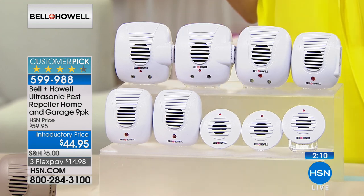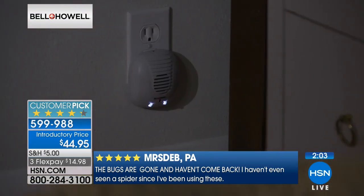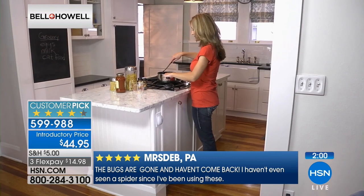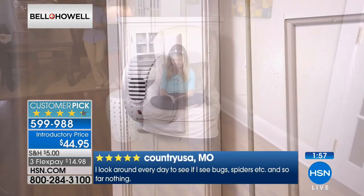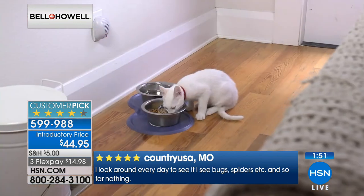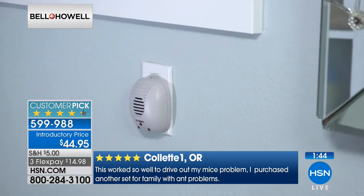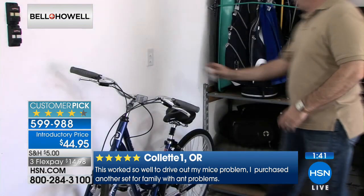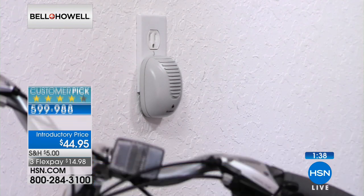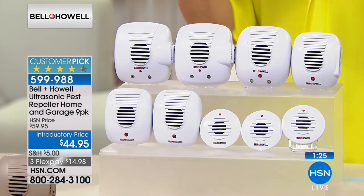Please read the reviews — this is a 4.2-star customer pick. I can tell you personally it worked for me. It's science — not poisons, not messy traps, not scary expensive traps. Have you ever accidentally set off your alarm and heard that piercing noise? If you couldn't turn it off, you'd probably leave the house — that's exactly what this does. The rats, mice, ants, roaches, and spiders hear that sound; it won't stop, so they want to leave the area. We're not killing them, we're not trapping them — we're making them go away.